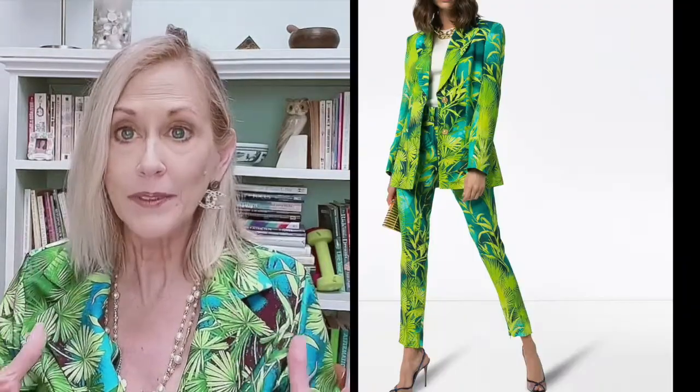Have you ever shopped DHGate? About six months ago I decided to give it a try and I thought I'd share some of my experiences. First of all, notice the suit. Yes, this looks a lot like the Versace original. I saw this in a runway show a few years ago and actually put a copy of it on my vision board.